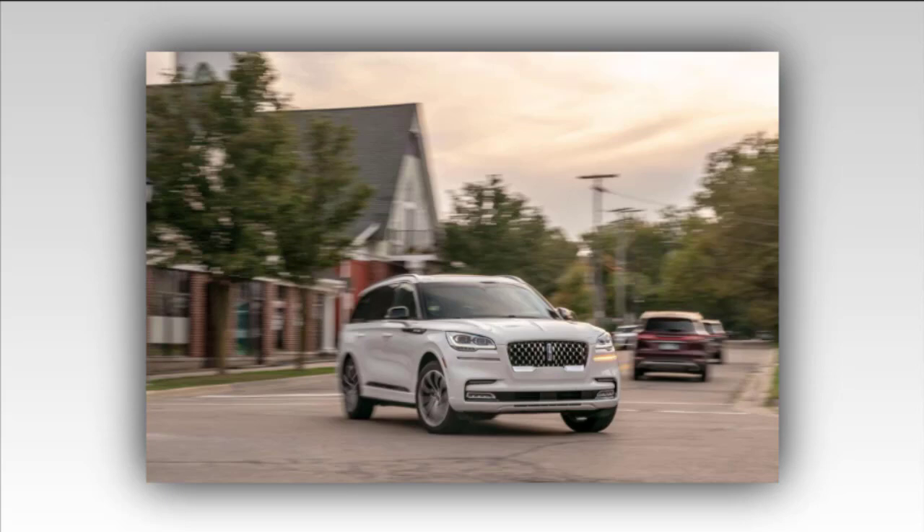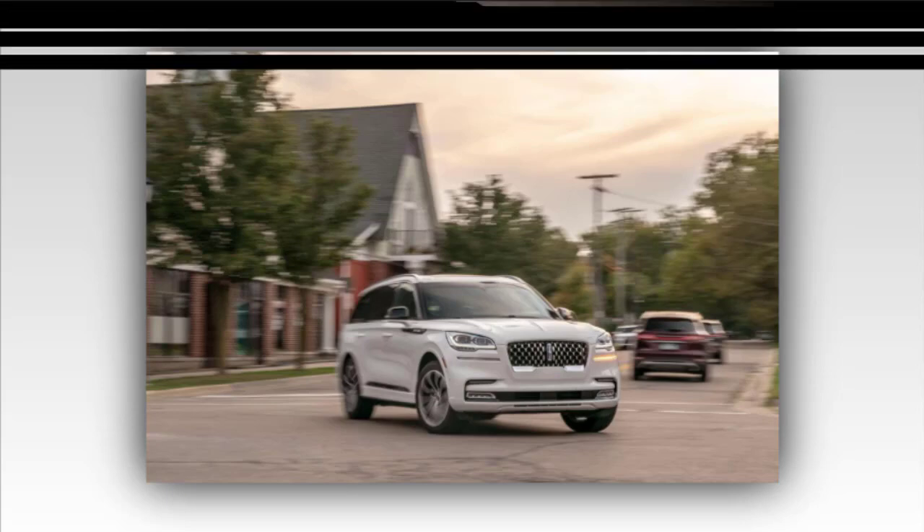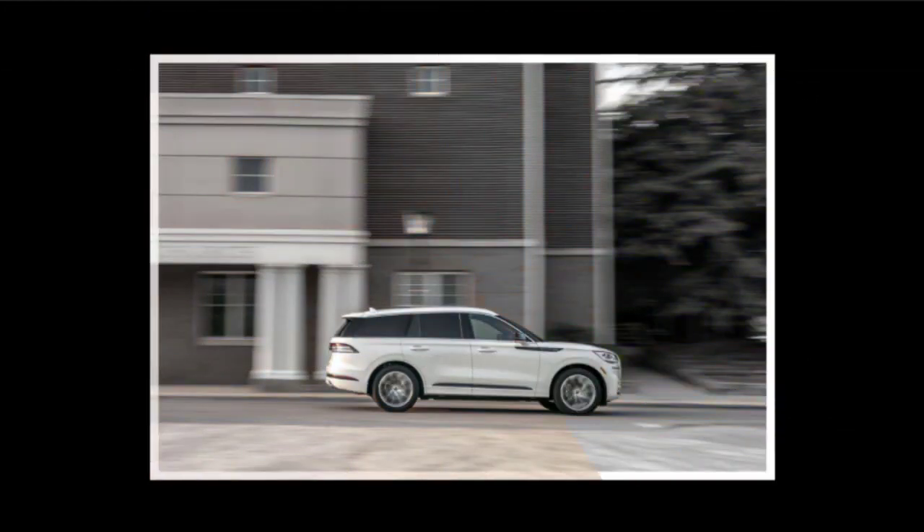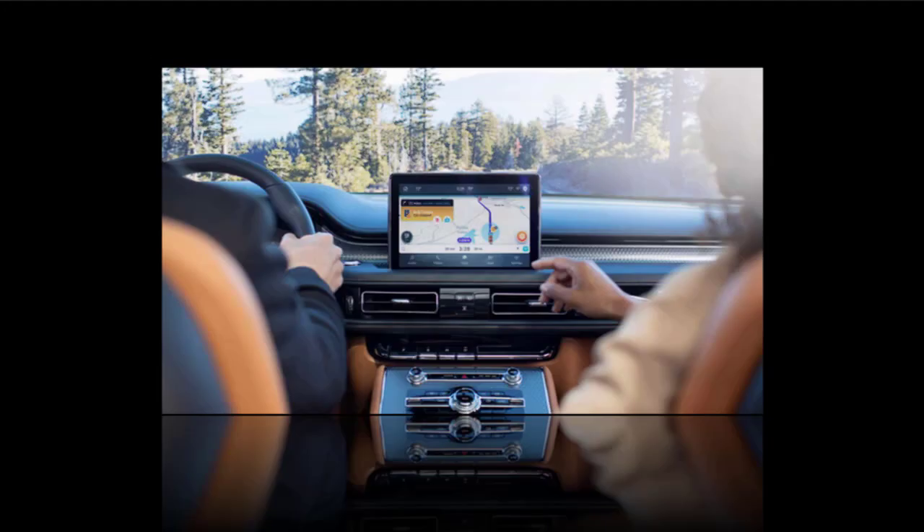The plug-in hybrid uses the same V6 engine combined with a 13.6 kWh battery and a 75 kW electric motor placed between the engine and transmission. The combined output of the plug-in hybrid setup is 494 HP and 630 lb-ft of torque, with an estimated all-electric range of about 21 miles.